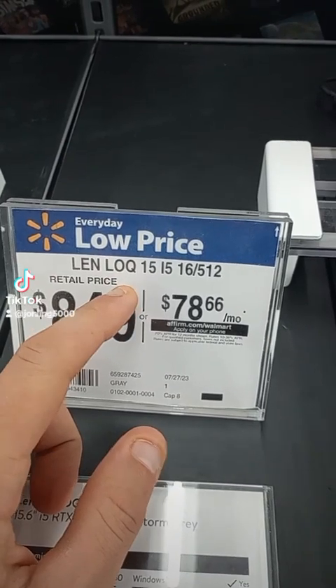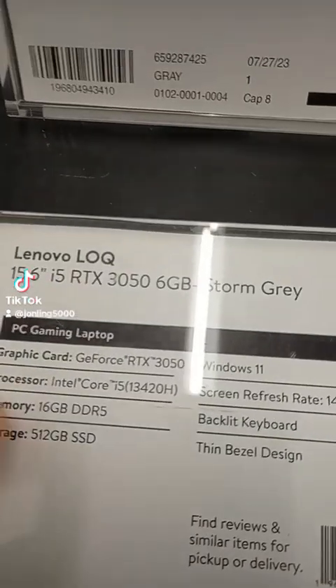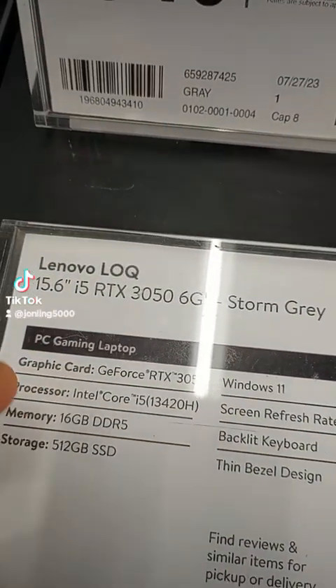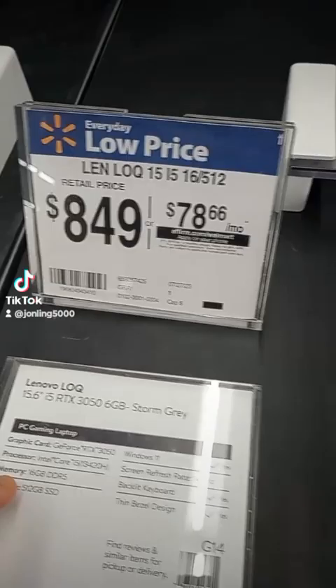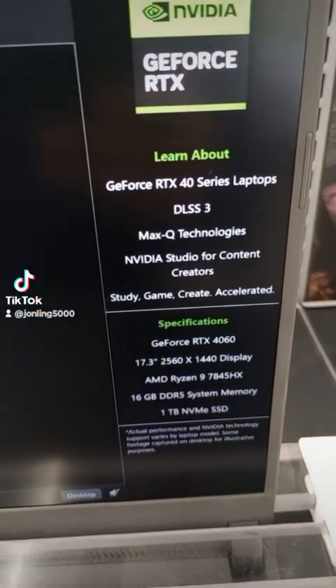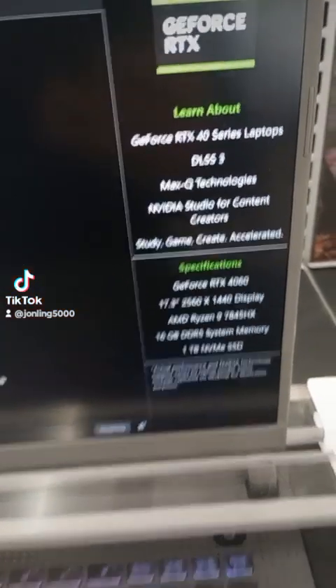This one over here for $850 is the Lenovo LOQ. It's working with a 3050, 13th gen i5. Pretty cool for $850 — not bad. And this one right here has the RTX 40 series, wow.